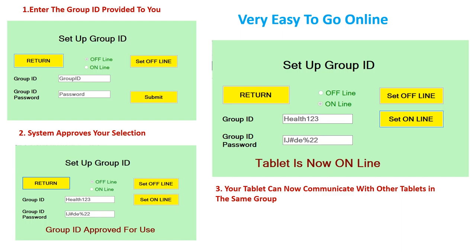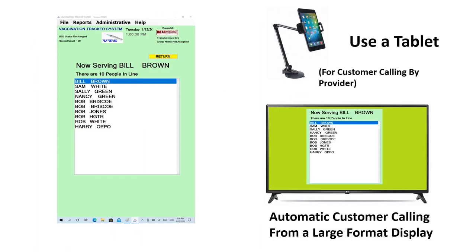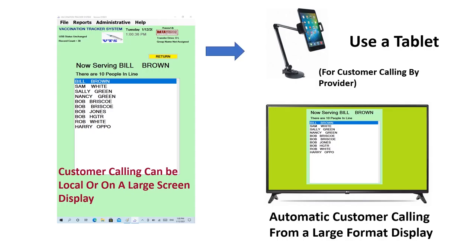The report option shows the next customer in line. This display can be shown on the tablet for customer calling or routed to a large TV display. Notice that no private customer data is shown. The tablet calling simplifies customer lookup, and a large screen TV will help automate the entire process. The VTS system includes all the cables necessary for a large screen display.